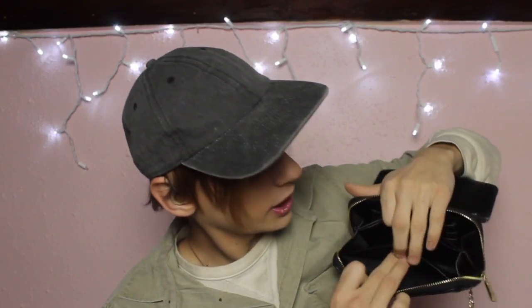In this wallet on chain you get two to three card slots, a pocket here, another slit pocket in the center, and another small side pocket. It's big enough to fit your phone and even a wallet. It's really functional. I really like wallet on chains — I really want to get a Chanel one in the Le Boy style. But this is my wallet on chain.